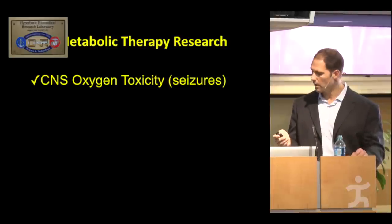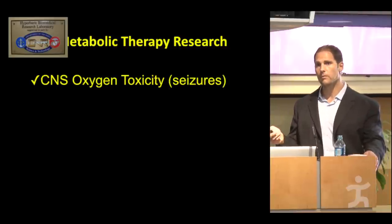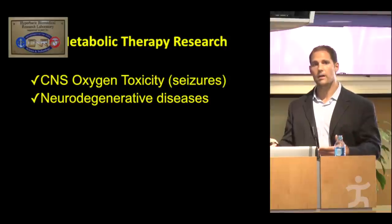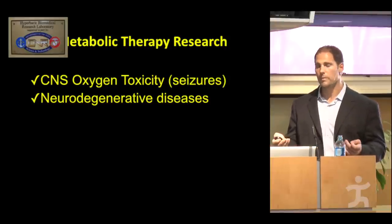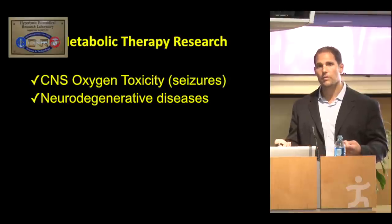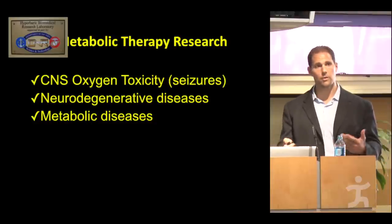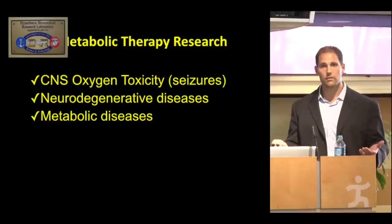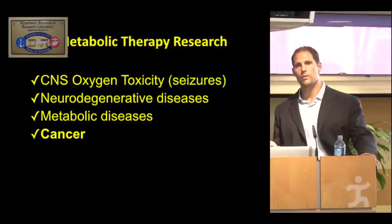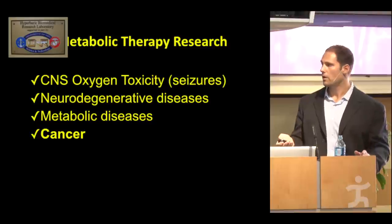The research we did to develop a therapy for CNS oxygen toxicity led to the development of metabolic therapies, diets, and nutritional supplementation that have applications for a broad range of neurological disorders, including Alzheimer's disease, Parkinson's disease, and traumatic brain injury. They also have potential application for a variety of metabolic disorders, including type 2 diabetes and glucose transporter disorders. The main application I want to focus on tonight in the second half of the talk is cancer.